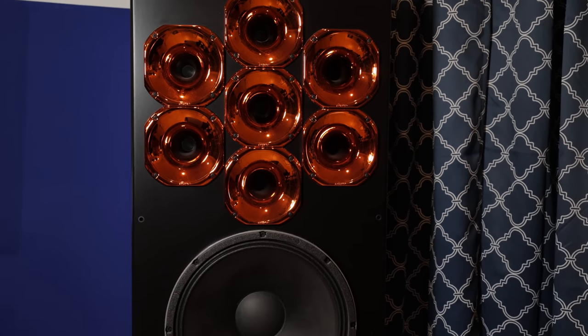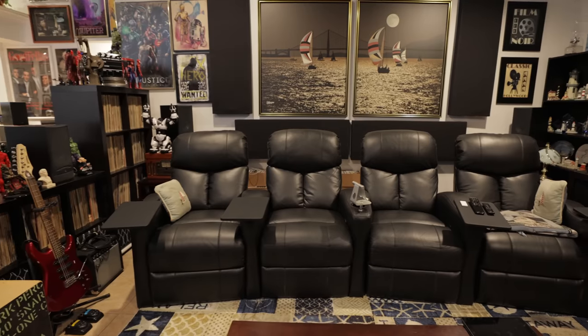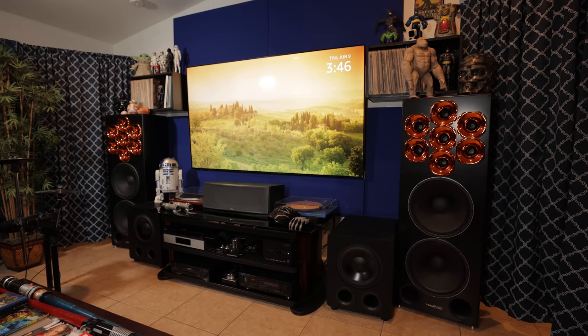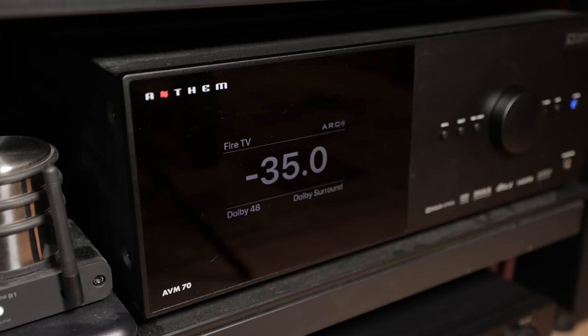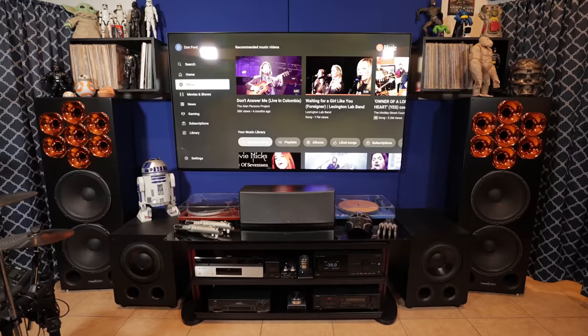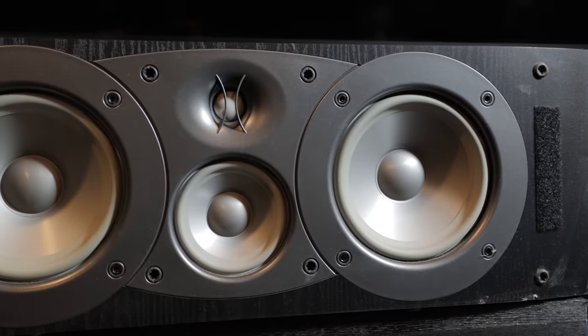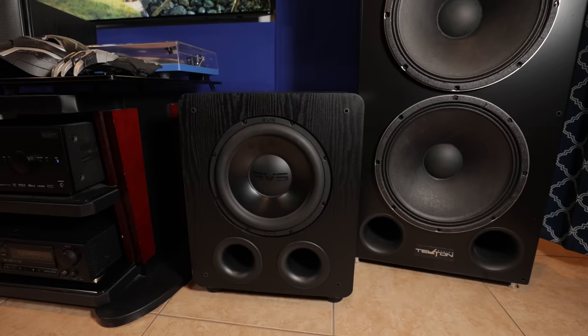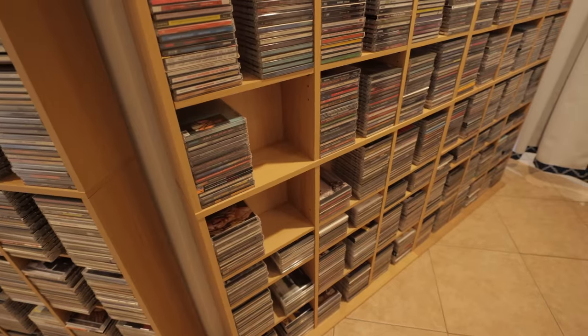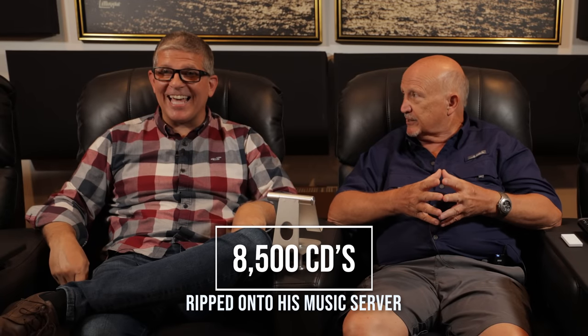Today I've got an exciting and very unique home theater tour from one of my longtime patrons. Don is an incredible gentleman in his early 70s with a huge passion for music and movies. His 7.1.6 Dolby Atmos living room home theater features an 85-inch TV, Anthem AVM 70 processor, several amplifiers from Outlaw Audio and PS Audio, massive Tekton Polycell 15 speakers, vintage Infinity center channel and surrounds, dual SVS subwoofers, two turntables, and a music collection of 35,000 CDs, 5,000 records, with 8,500 CDs ripped to his music server.